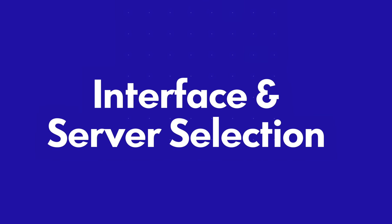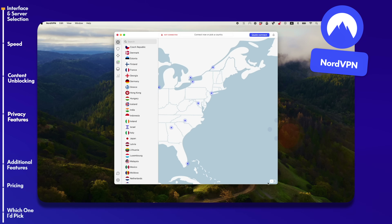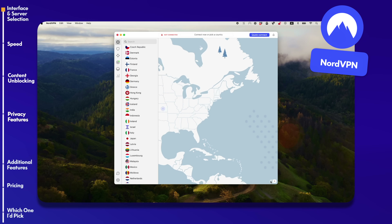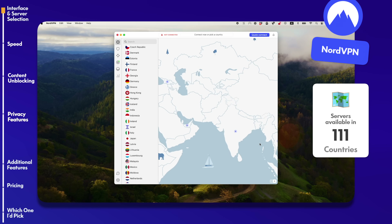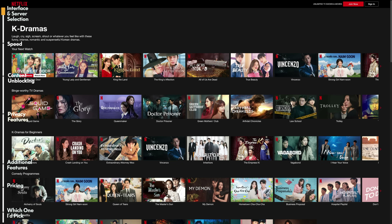The first section is interface and server selection — basically meaning design. I'm going to give the point here to Nord. With Nord, you get this really intuitive map-based interface. You can scroll through most countries in the world, over a hundred in fact, and select the server you wanna connect to. So if you wanna watch The Office, anime from Japan, or South Korean content, it's really easy to do with Nord.